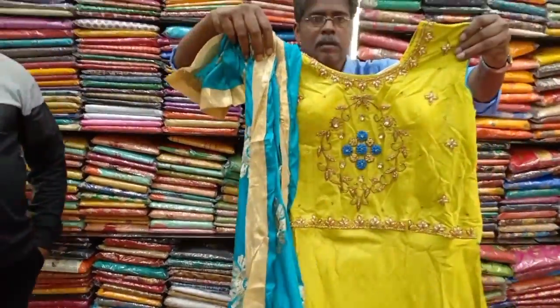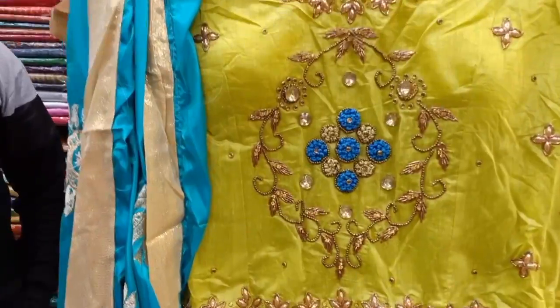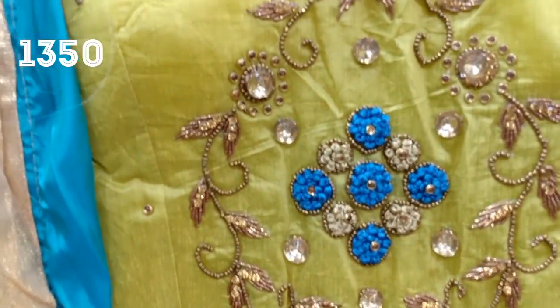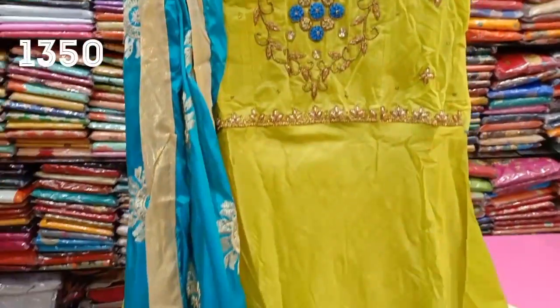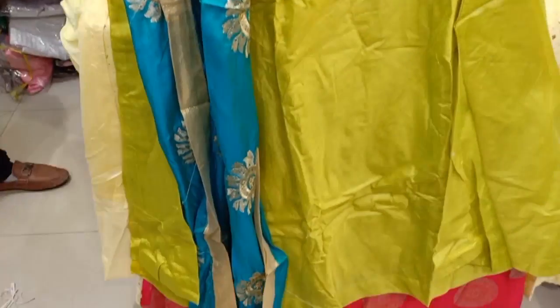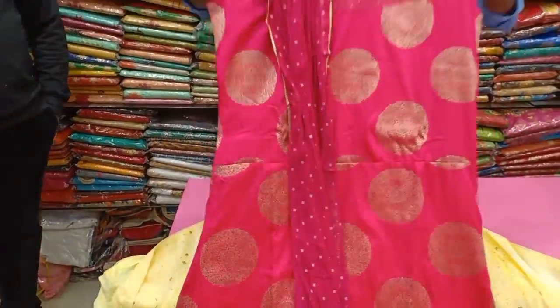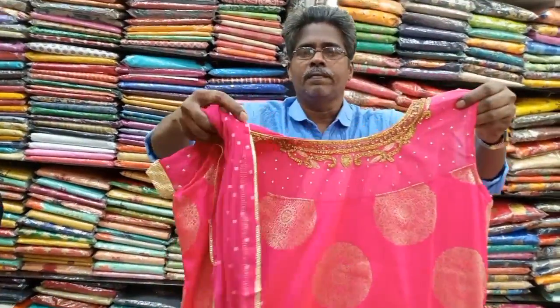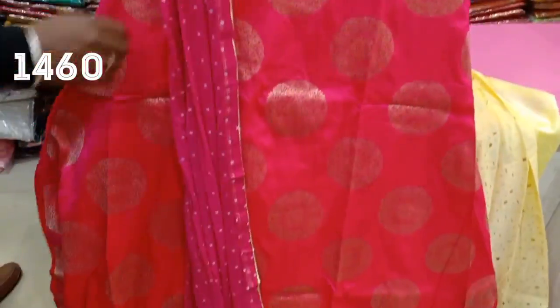This 3-piece set is priced at 990 rupees. It comes in a 4-color chart. There is also a large heavy shawl included. This design is priced at 1,350 rupees, available in 3XL size. Plus sizes are also available.